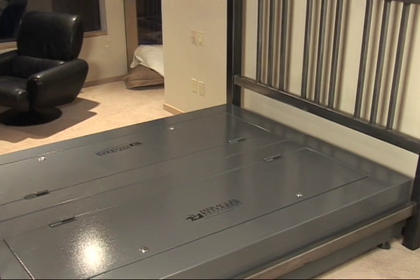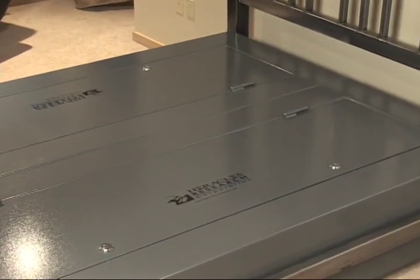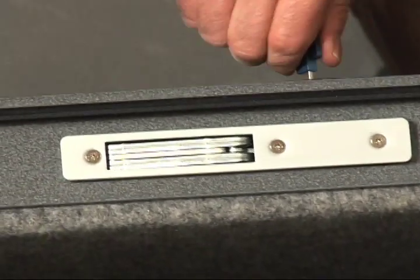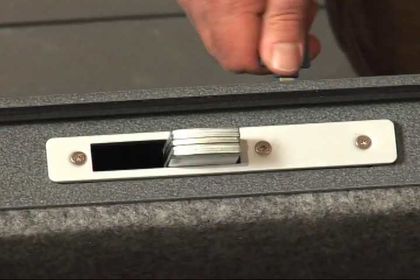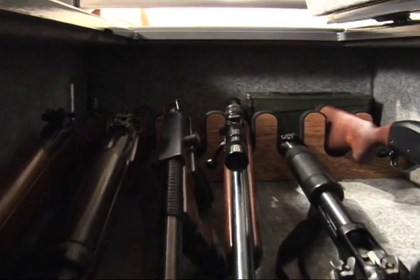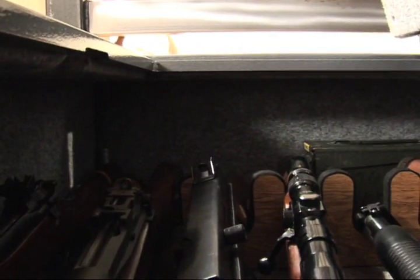The bed bunker is made in the USA. It's a concealed safe that replaces your box springs and fits any standard size bed. The multi-locks are the highest security locks available in the industry. The safe carries a two-hour fire rating and holds up to 35 rifles and 70 handguns.